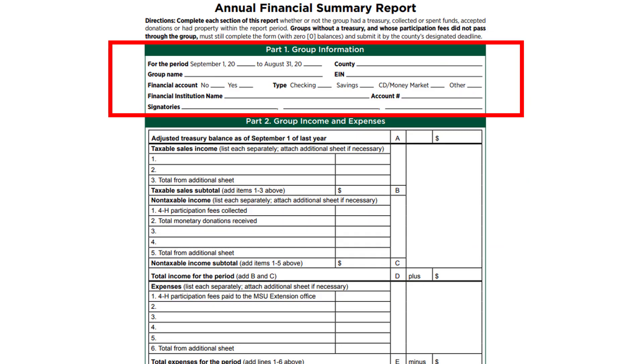Complete part 1 with the year covered by the report, the county, the 4-H group's name, and its employee identification number. Fill in the remainder of part 1 if the group had an account at a financial institution during the reporting period. Part 1 is completed by everyone, no matter if the club had funds or not.